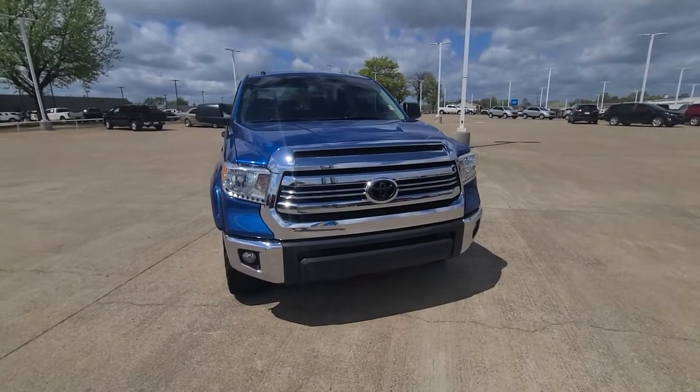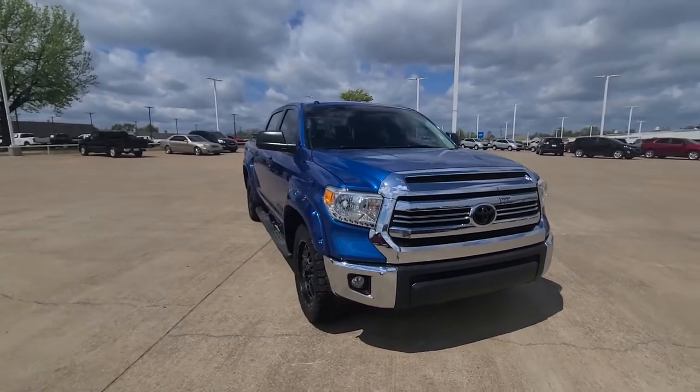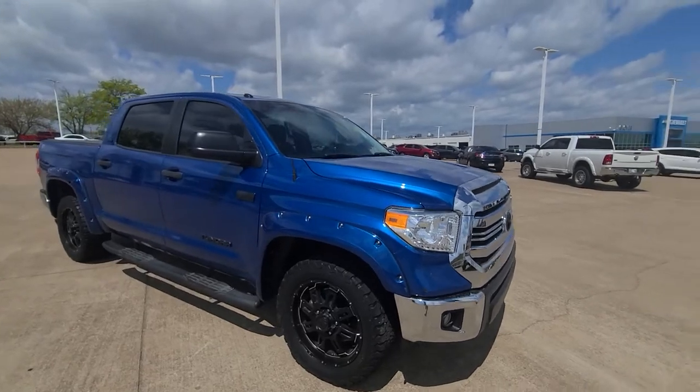Hey, it's Van Scott from Jim Glover's Sharper Lake, Tulsa Oklahoma. Just want to bring you a quick little video walk around with a 2017 Toyota Tundra 5.7 V8.